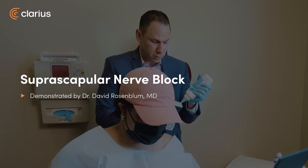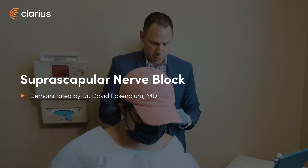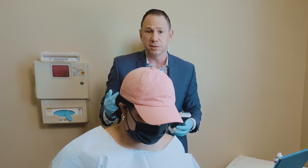This is Ms. Joseph. Ms. Joseph suffers from a cervical disc bulge and had presented with pain in her neck, head, and radiating down to the shoulder, which is very common with cervical disc disease.